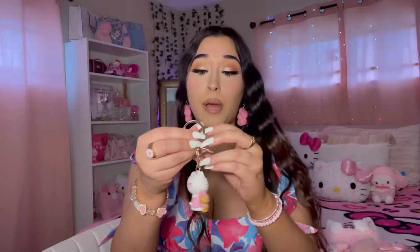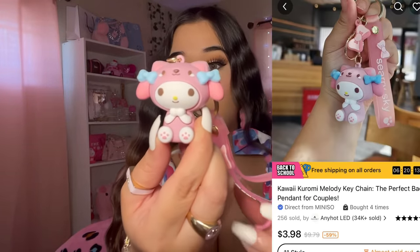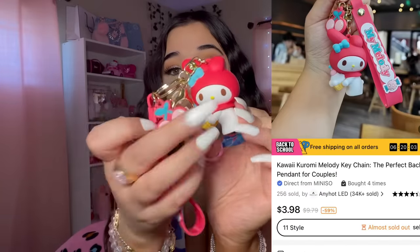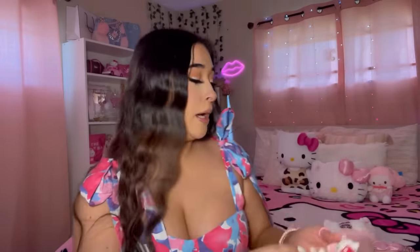Let me get all the keychains out of the way. I got this My Melody one — I love her little bows. We have the red one with a little cherry on it, and the lanyard. Then there's Hello Kitty with a strawberry on her — I love her little outfit. Very cute.